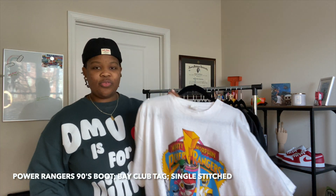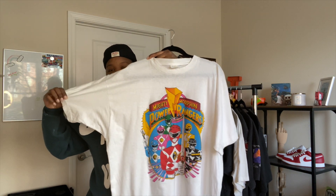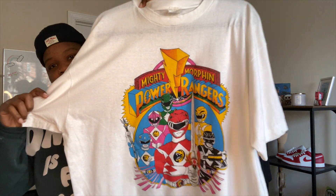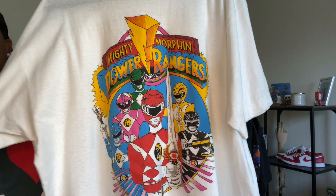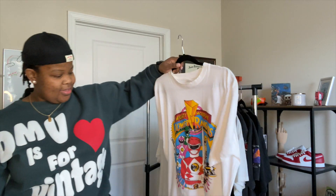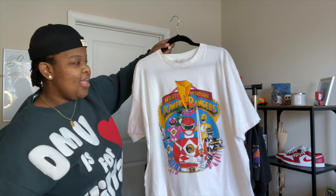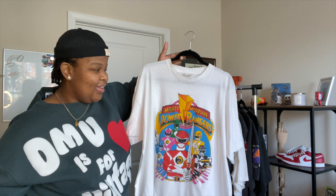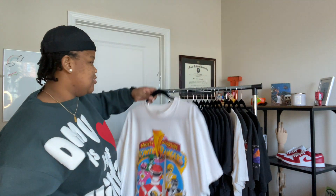The first one is this bootleg early 90s single stitch Bay Club Power Rangers tee. The colors are absolutely crazy and immaculate. You can pair a lot of different things with this, and I just love the colors. Of course, who didn't watch Power Rangers — waking up Saturday mornings with your cereal? I had to grab this.